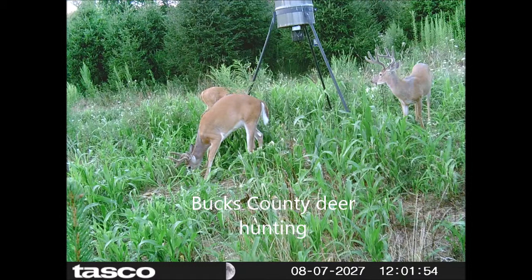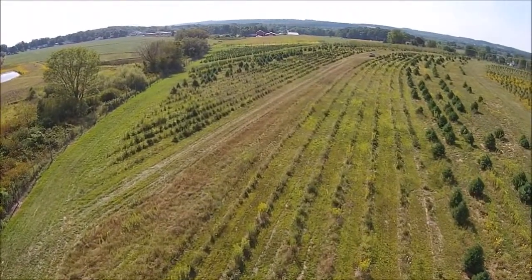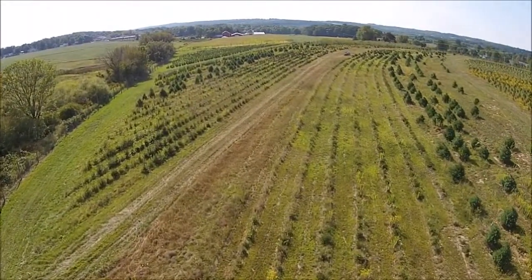Are you looking for a place to hunt large trophy deer in Bucks County, Pennsylvania? We have such a place. It's called Highland Hill Farm. It's a tree farm, and a tree farm attracts a lot of deer. In fact, so many deer that we have a deer hunter program.